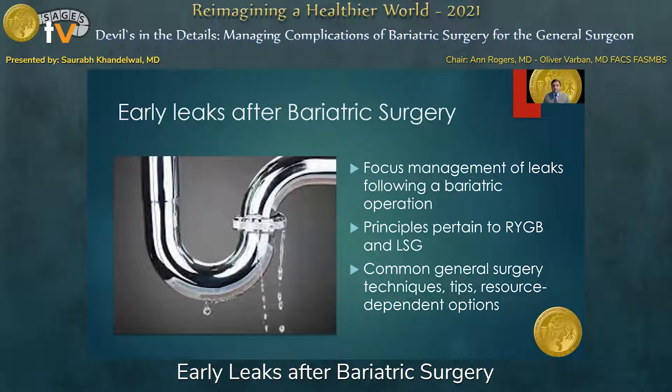Today we'll be focusing on management of leaks following a bariatric operation in the early postoperative period. The principles we'll be talking about pertain to both gastric bypass and sleeve, or any bariatric operation for that matter. These really focus on common general surgery techniques, some tips, and a discussion about certain specific options available depending on resources and patient stability.